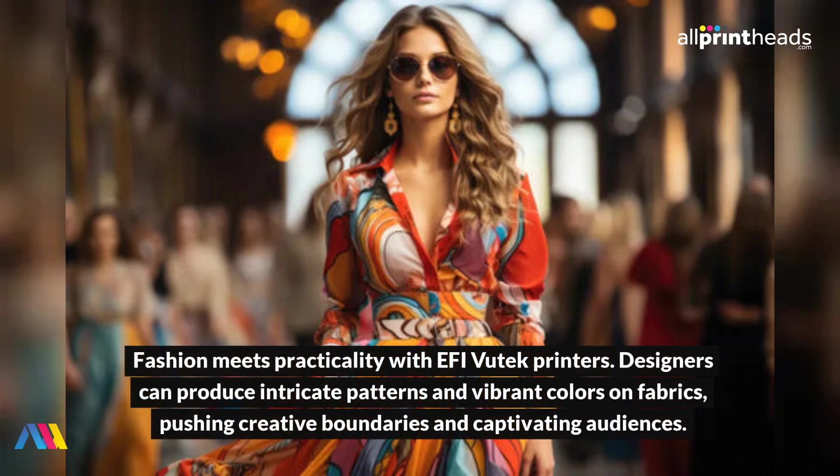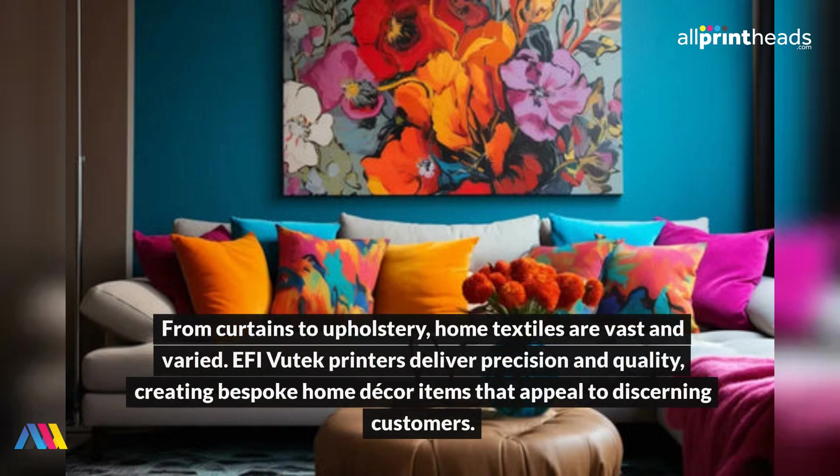Fashion meets practicality with EFI Vutech printers. Designers can produce intricate patterns and vibrant colors on fabrics, pushing creative boundaries and captivating audiences. From curtains to upholstery, home textiles are vast and varied. EFI Vutech printers deliver precision and quality, creating bespoke home decor items that appeal to discerning customers.